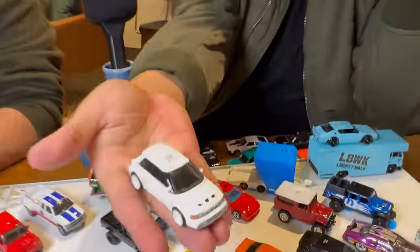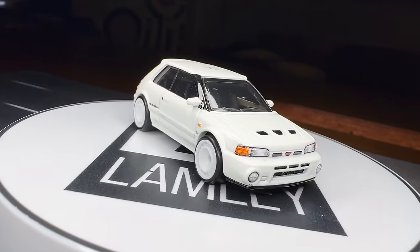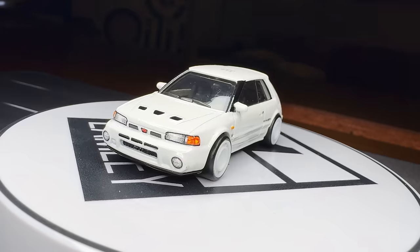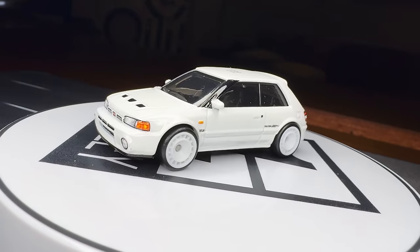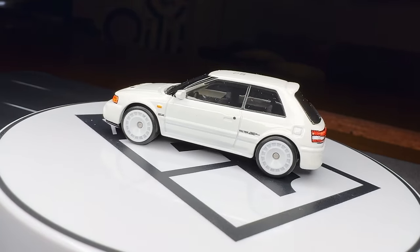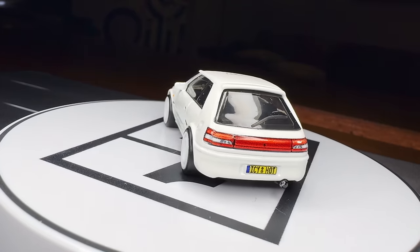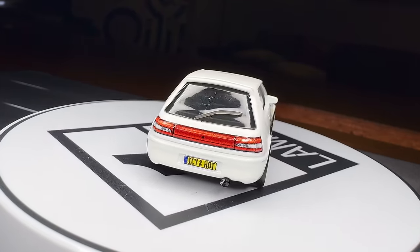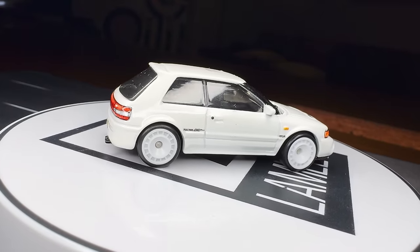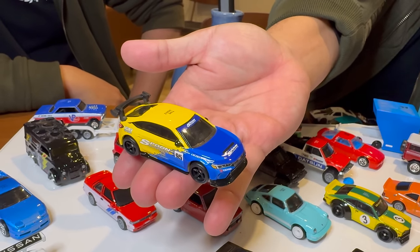First off, the Mazda 323 GTR — whoever played Gran Turismo 2 should know this one. So originally planned by Mark Jones, but I finished it. Mark Jones wanted to do the racing version instead of the street car, but I did the street car — sorry, Mark. It's clean. I love that. And Christina did the deco. I put it on when we do the autograph and people take pictures of it and go crazy on Instagram.